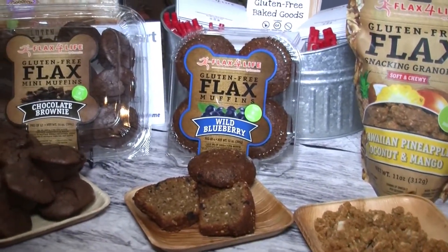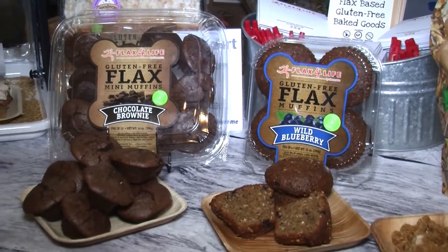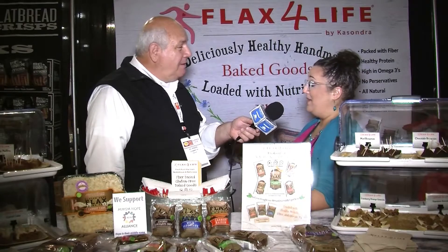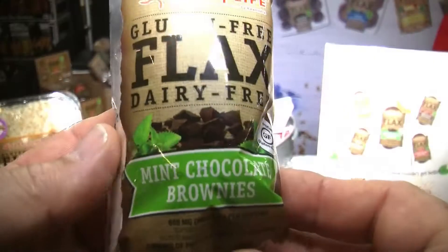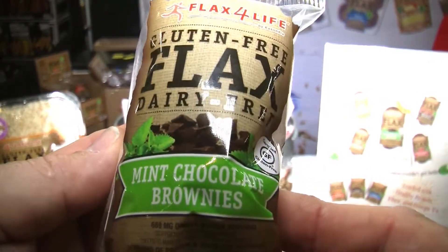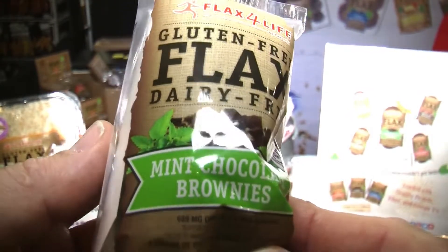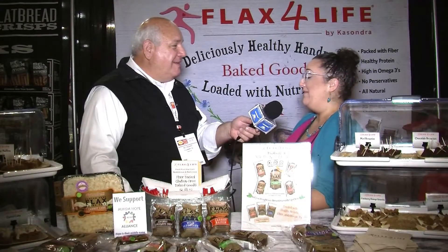Sometimes kids get a little moany back there. You give them something like this — not only are they getting something tasty to eat, but you know they're getting something nutritious as well. Our muffins actually have 10 grams of protein and 10 grams of fiber in them, so you're actually getting a full meal within one muffin. The brownies are really healthy as well — packed with all the goodness, so it's not just a treat. We definitely leave out any preservatives and make it with all natural ingredients, so they're really healthy for you.